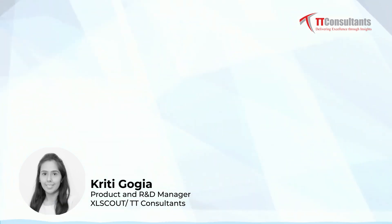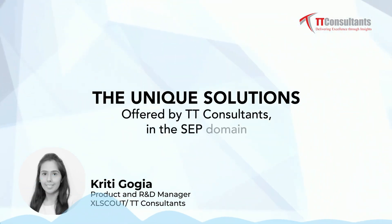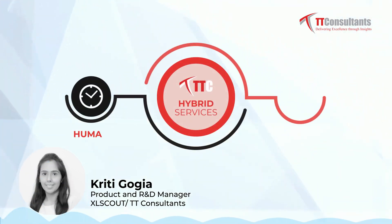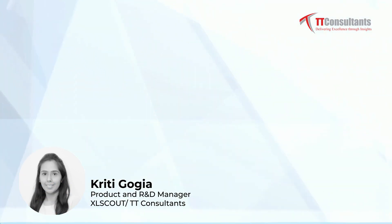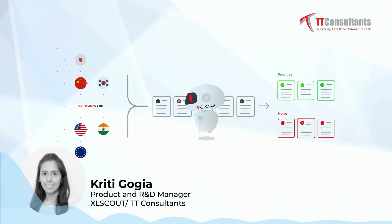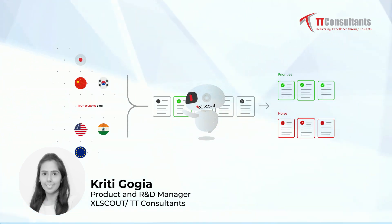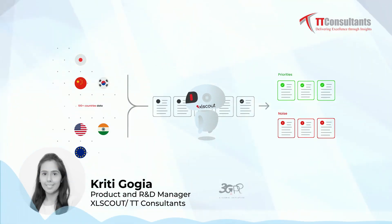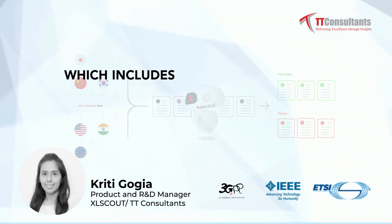Now let's discuss the unique solutions offered by TT Consultants in the SEP domain. We offer a hybrid approach that uses a combination of AI-based analysis followed by technical expert analysis. We have fully parsed and indexed standard documents and standard contributions, including draft versions, meeting notes, and emails from various standard setting organizations including 3GPP, IEEE, and ETSI.